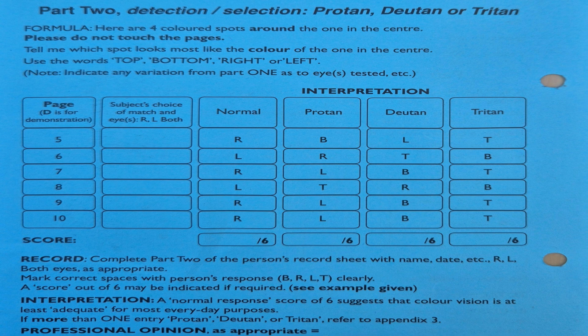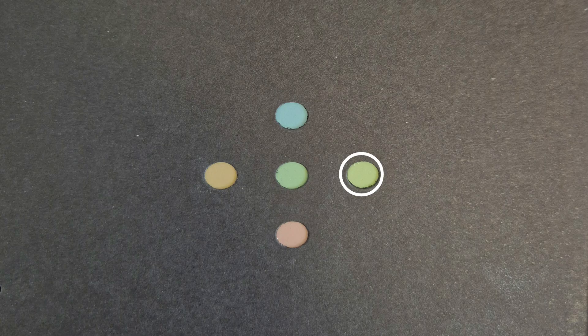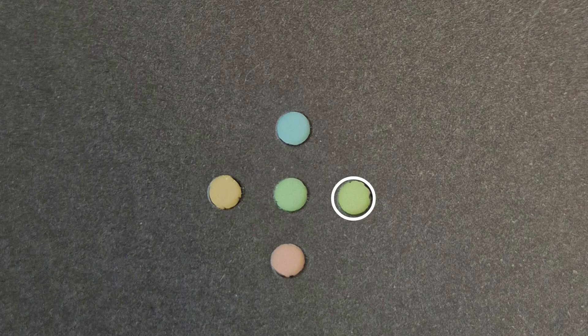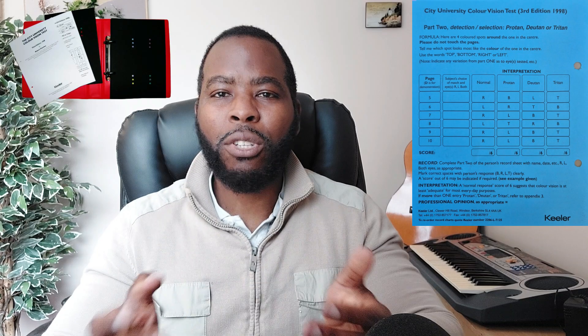Once we add up all the scores, let's look at part 2 and see if you got your answers correct. Scoring for part 2 is out of 6. If you had errors on part 1 but no errors on part 2, you would be classed as having a very mild color vision defect. If you had 3 out of 6 errors, you have a medium color vision defect. Some organizations stipulate that as part of their standards you cannot have more than 2 errors on the City University 3rd edition test.